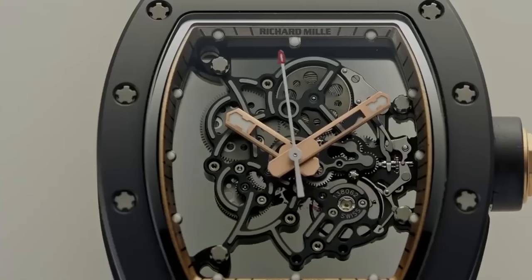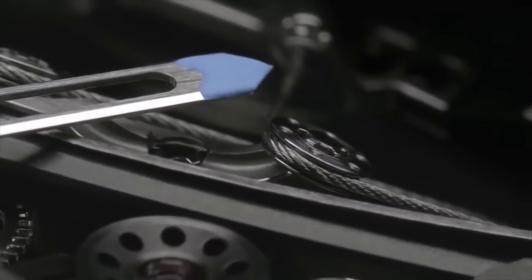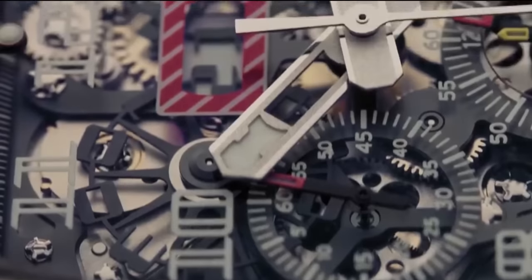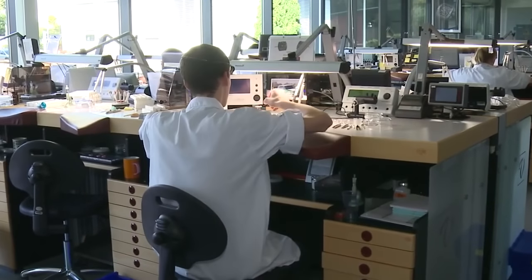Some might not be familiar with this brand; however, the wealthy class is fond of their watches. Some people will only see a Richard Mille watch while browsing the internet, except those with affluent friends. Richard Mille has only been around for a couple of decades — the first watch launched by the Swiss company was in 2001.